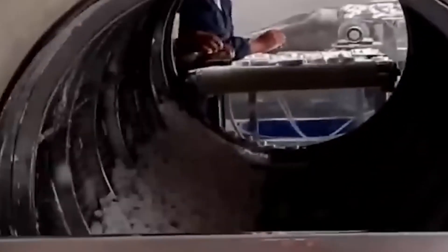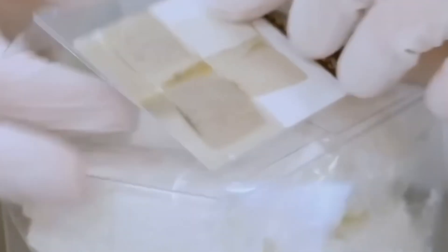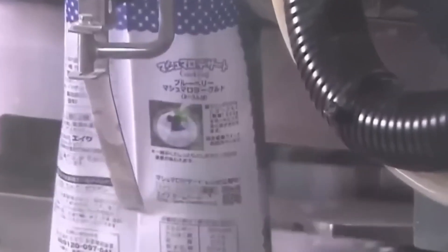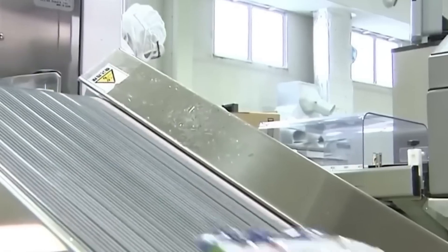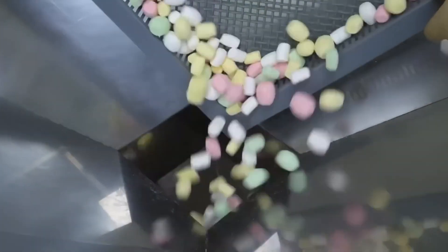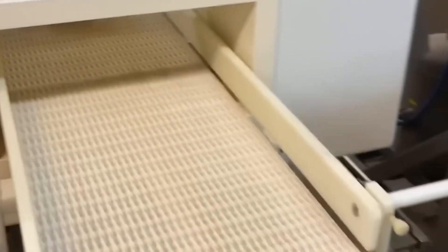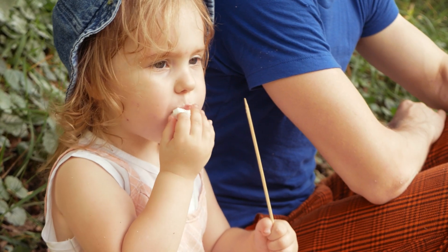Finally, the marshmallows travel down conveyor belts into automated bagging machines. The bags are sealed, boxed, and loaded onto trucks, ready to travel across the world and into homes, campsites, and kitchens. It's amazing to think that what started as a sticky mixture of sugar and water is now millions of perfectly fluffy pieces of happiness, just waiting to brighten someone's day.